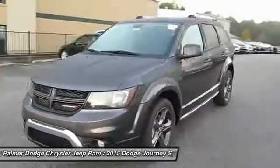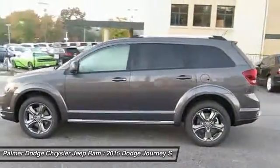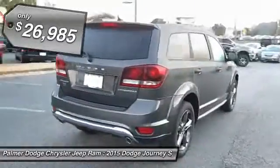The Journey's optional third-row seat, along with innovative features like a chilled beverage cooler and in-floor storage bins, make it a good and affordable alternative to a traditional minivan, and is priced below $30,000.